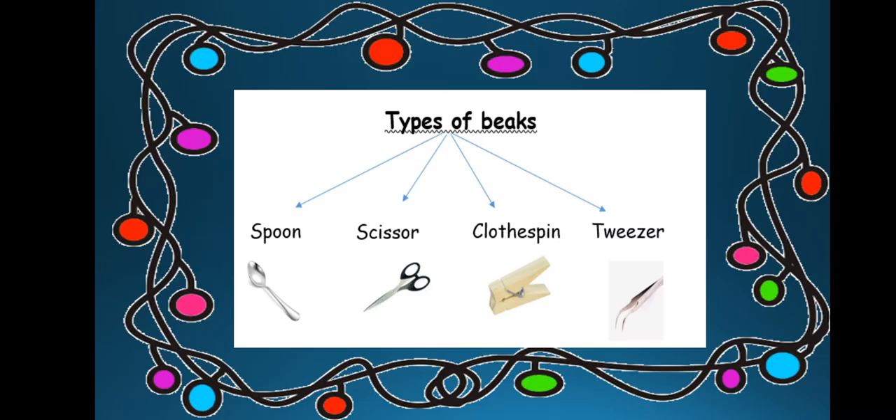We have four types of beaks, and scientists found that these beaks look like a spoon, a scissor, a clothespin, or a tweezer.